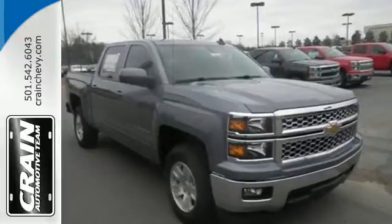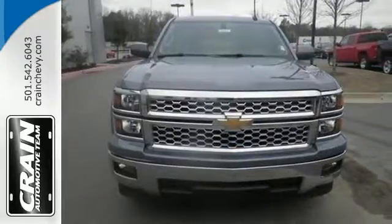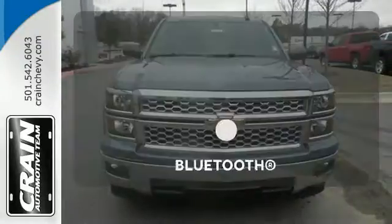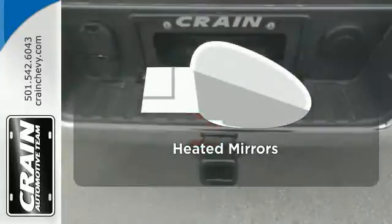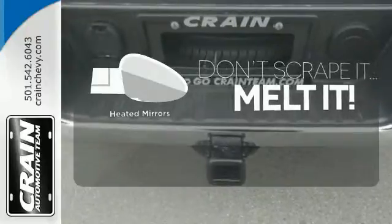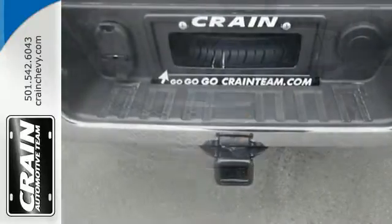Inside, the hard work is easier on you, thanks to a cabin that was designed with you in mind. Bluetooth wireless technology keeps you in command and in touch. Leave the scraper in the car, thanks to the heated mirrors. It's stronger, smarter, and more capable.